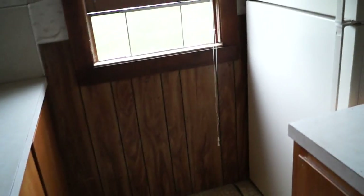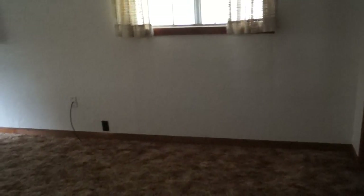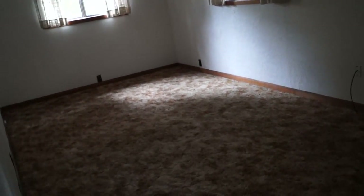Needs some work. Lovely balance. Here's the family room — lovely carpet.